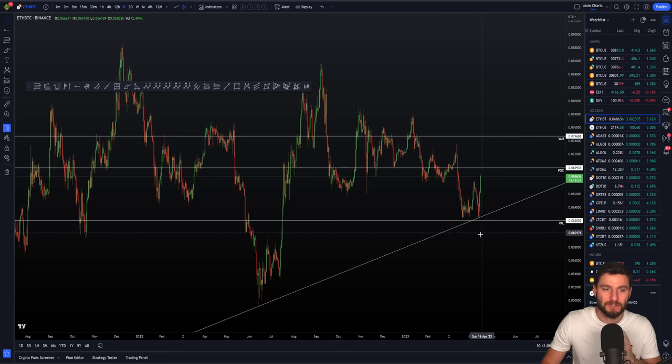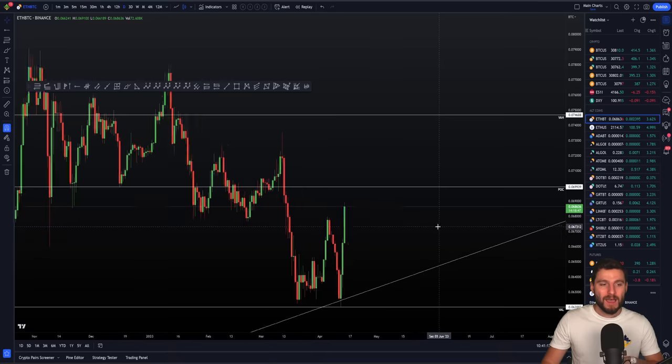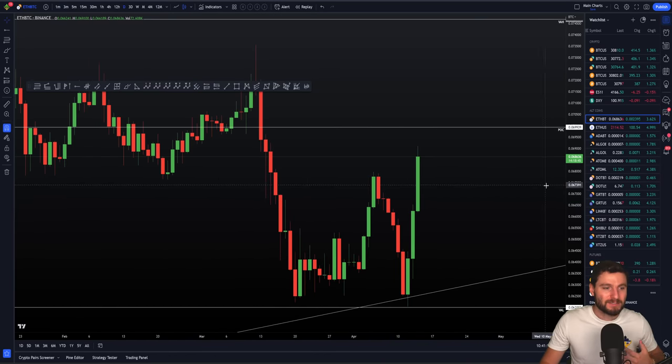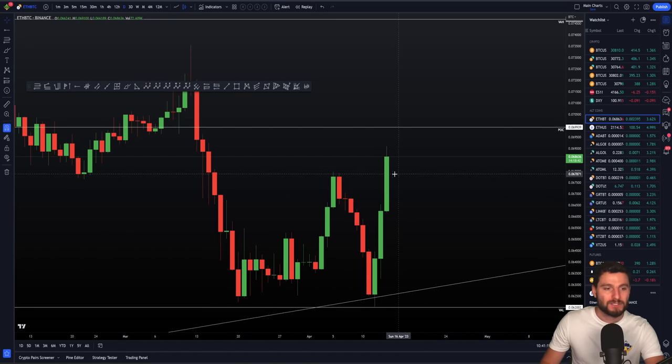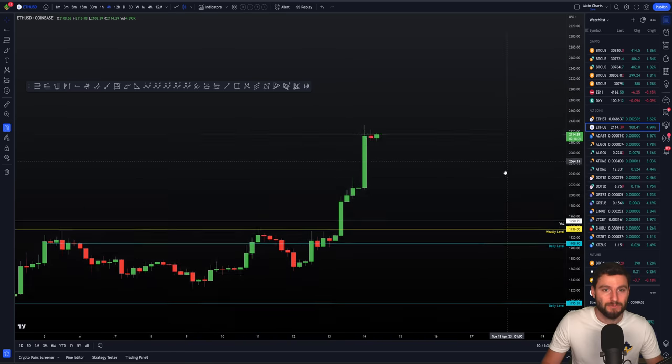That in turn offers you the best buying opportunity because you have the smallest invalidation and the biggest reward to risk ratio. You come down there with a swing failure pattern of your previous low onto the important trend line onto the value area low of like a year, multi-year range — this is just screaming buy opportunity. So we did get that bounce underway, and we have started to get our move up. Of course, this is just a totally range bound asset. But nevertheless, we have got that bounce off the value area low.